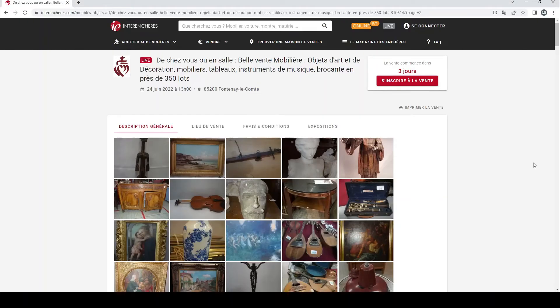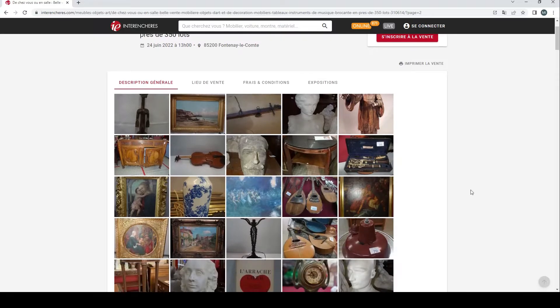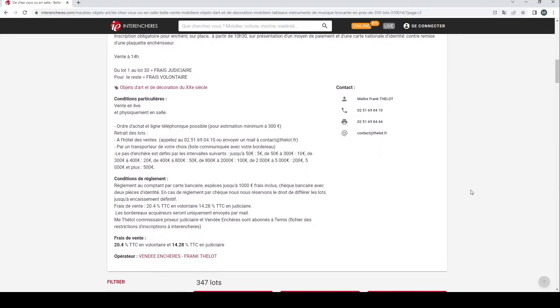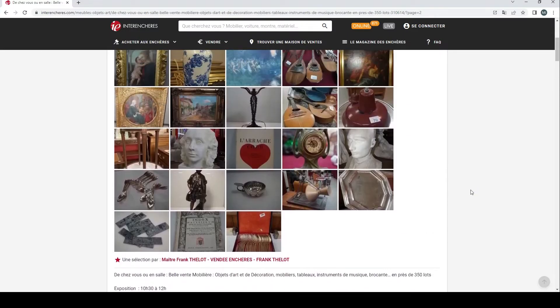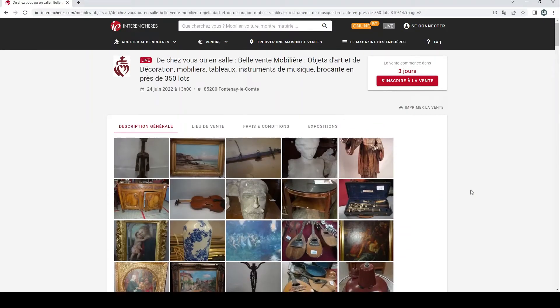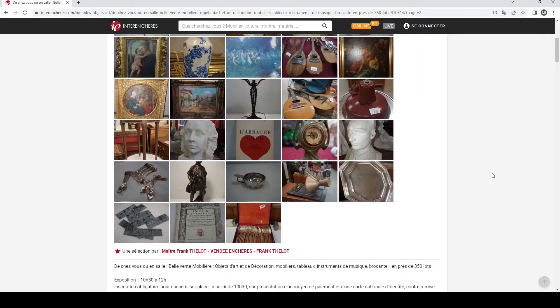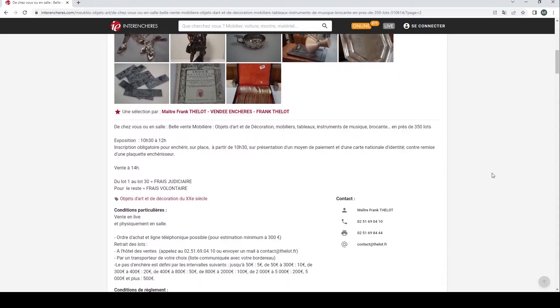Hello and welcome back to the Musical Instrument Investigator. Today we are once again on the website of French auction portal Interanchères to have a look at another French auction. This one is by Frank Thalotte Auctions based in France, finishing on the 24th of June. This is another example of a general French auction with just a few musical instruments — a very quick video to show you what you might come across at a general French auction, which I think can be sometimes quite interesting.